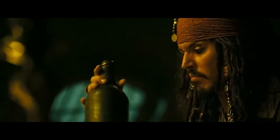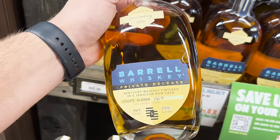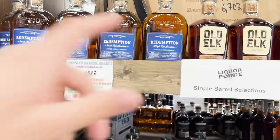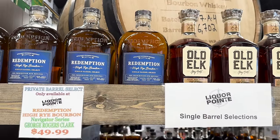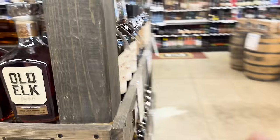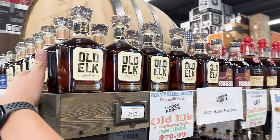That's very intriguing to me. And then they have a Redemption High Rye Bourbon at 105 proof, single barrel select for $49.99 — that's actually a really good price. This one is another Old Elk — it came out the same time as the Field of Dreams.